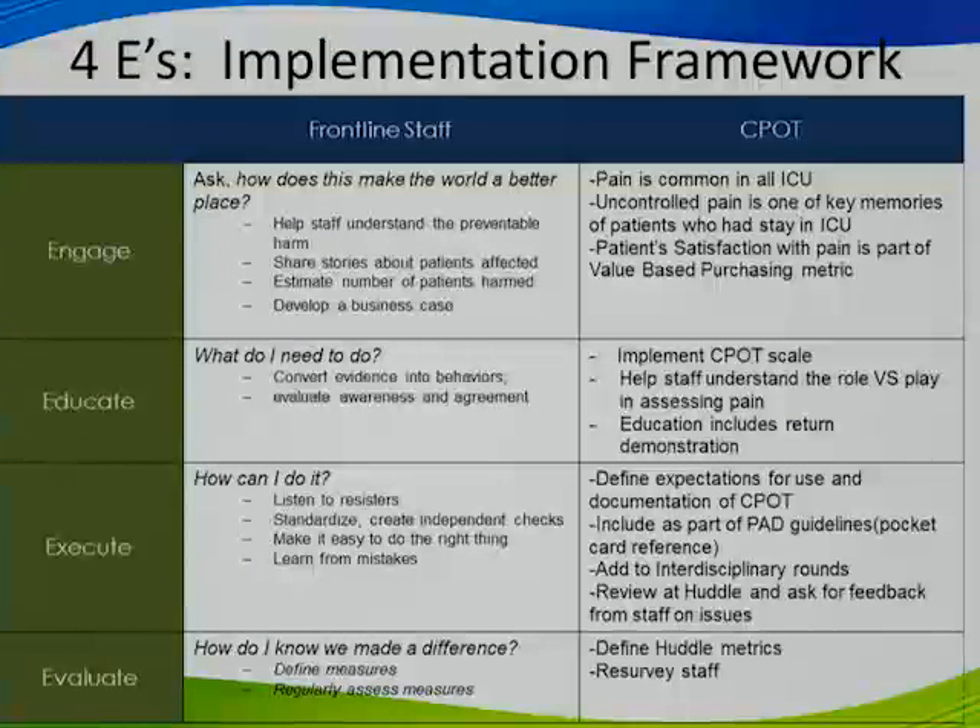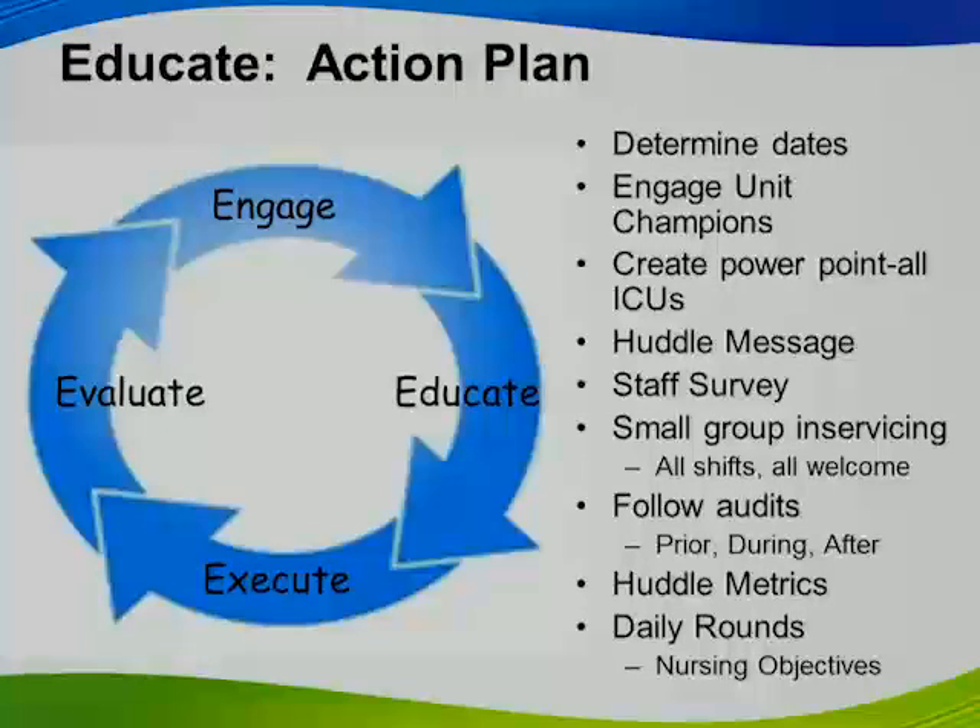We engaged staff on why pain management is important — pain is common, uncontrolled pain is a key memory for patients who stay in the ICU, and we linked it to value-based purchasing as part of our business case. For education, staff learned that vital signs should be only a trigger to reassess for pain, not a determiner of pain level. Education included a return demonstration of the CPOT tool. For execution, we defined expectations, created a pocket card for the PAD guidelines, added it to our interdisciplinary rounding card, and reviewed it at huddles. Unit champions conducted the education using a standardized PowerPoint, with huddle messages, surveys, audits, and daily rounds.